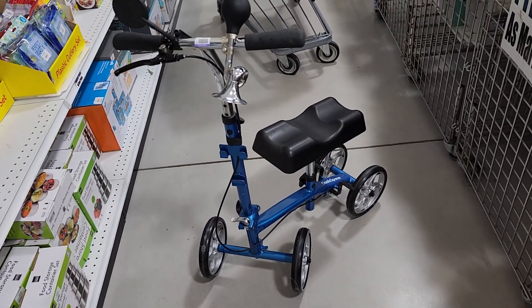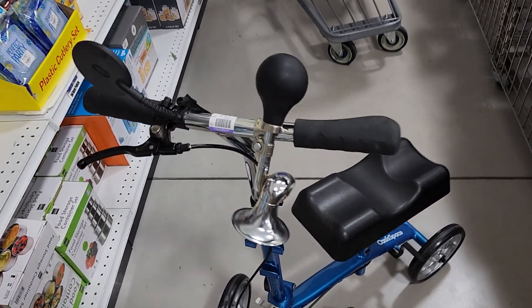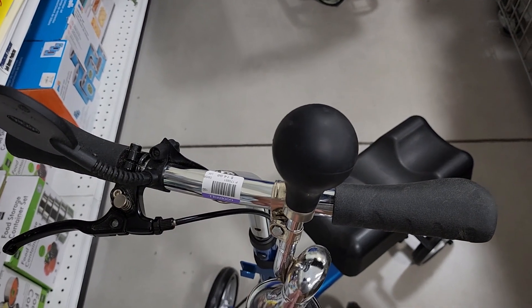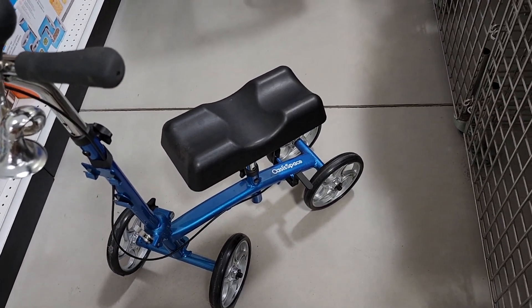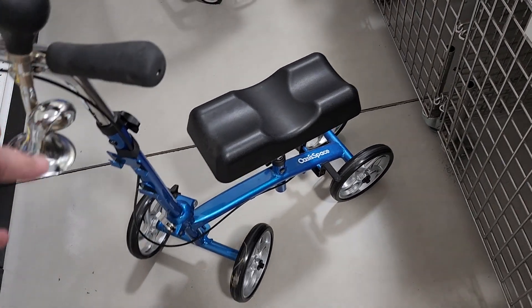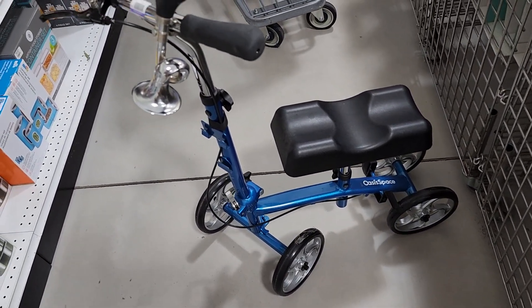In their back room I saw this knee walker — it's for people who've had an operation on their leg. They wanted $14.98 for it, it was called Oasis Space, and online these go for around $75 used. Yeah, I took this.